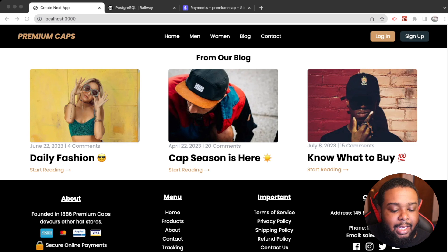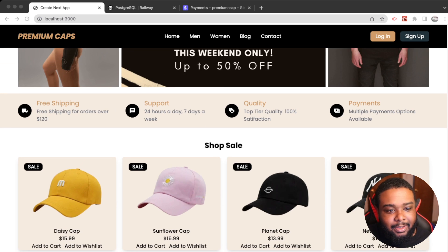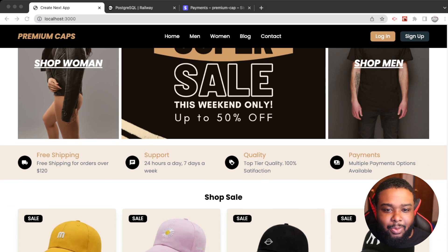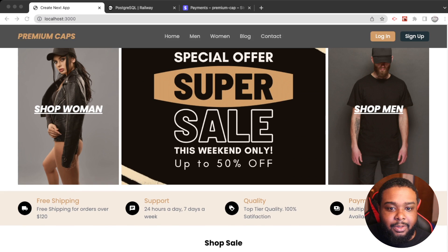We've got a sales section, a newsletter, men's collection, women's collection, a blog, and a footer. I spent most of my time on the back end — I really wanted to put my back-end skills to the test. So I've got a cart feature, a wish list, payments, and a user dashboard.